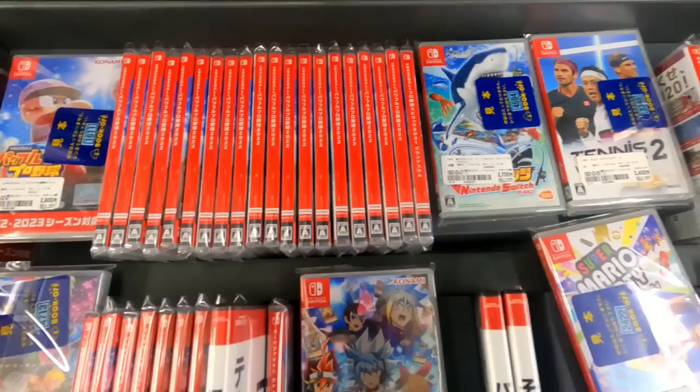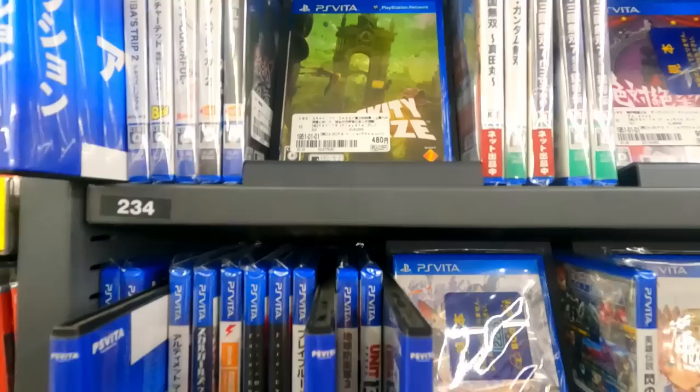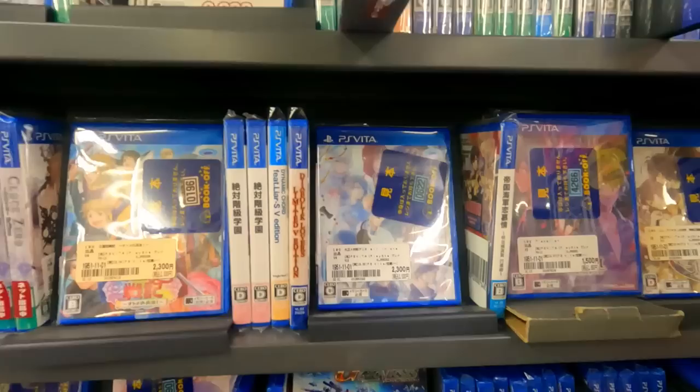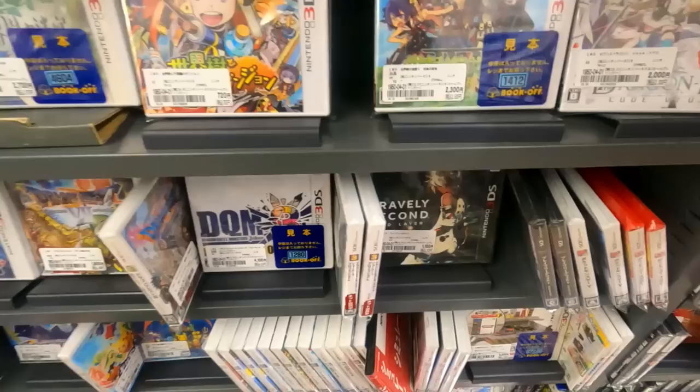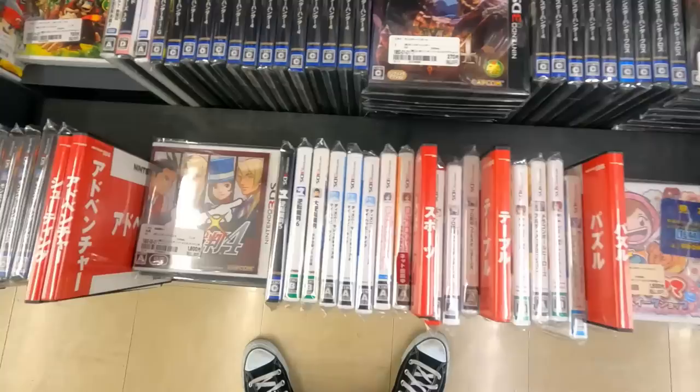Perusing some Switch games — Mario this and anime that. Vita games: some Gravity Daze and various things, some Fate. They had a bunch of Vita and 3DS stuff. Pretty much any Book Off you go to, you're going to find a lot of the more modern handhelds — in particular 3DS games, Vita games, PSP, probably a lot of PS3, maybe even PS2. That era of games, pretty much any Book Off will have a whole bunch.